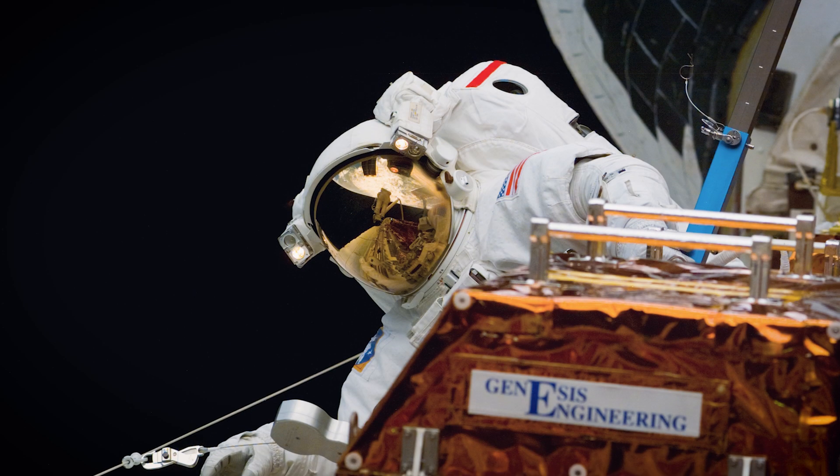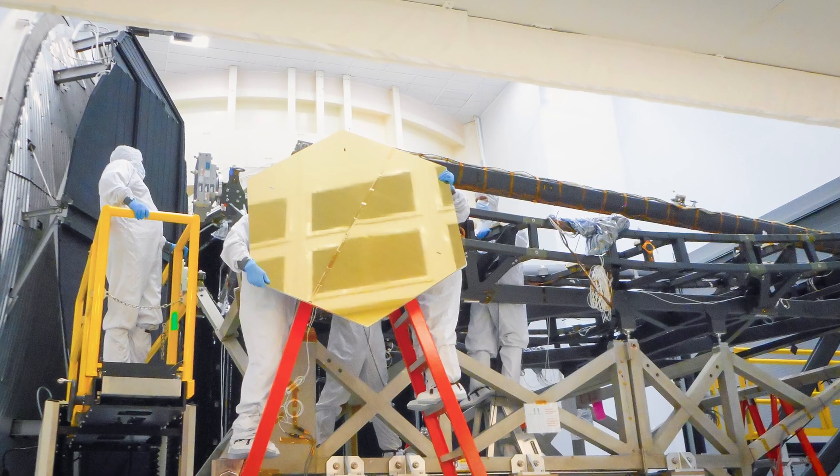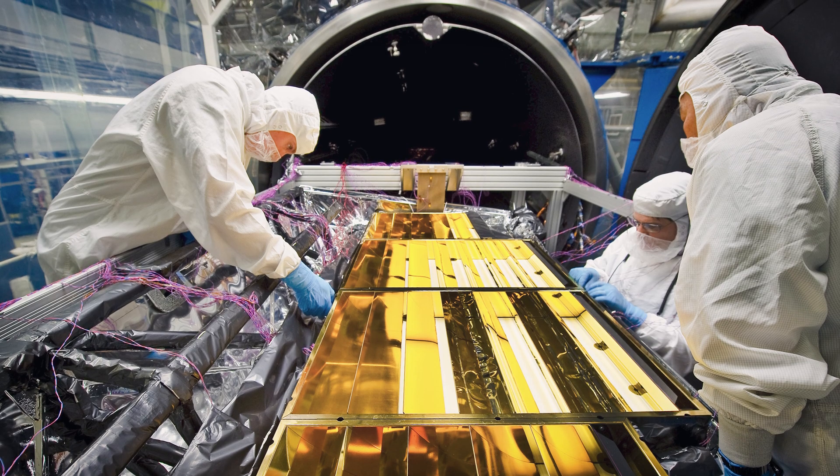For over 30 years, Genesis Engineering Solutions has been providing aerospace solutions to numerous flagship missions, including the Hubble Space Telescope and the James Webb Space Telescope.